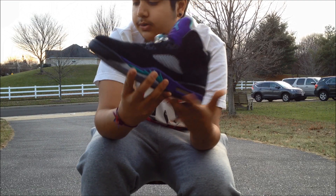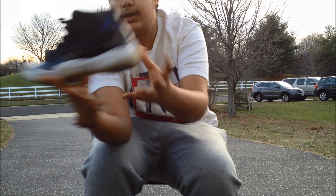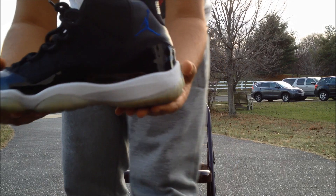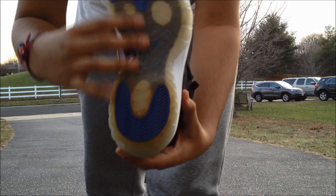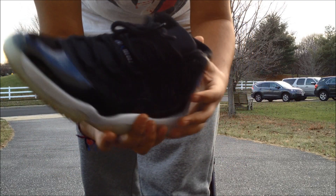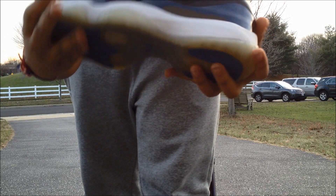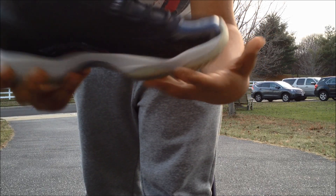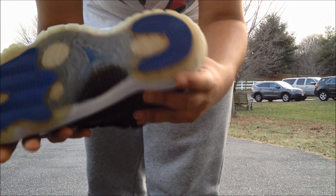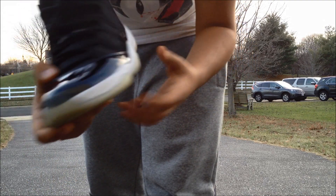Next we have a shoe that didn't release this year — the 2009 Space Jams. I didn't get the Gammas that released this year, but I might later down the road. I've had my eyes on Space Jams for a really long time, so I'm really happy I was able to scoop these up. Really nice — royal blue Jumpman, still pretty icy on the sides, though a little yellowed. I might do a separate review.